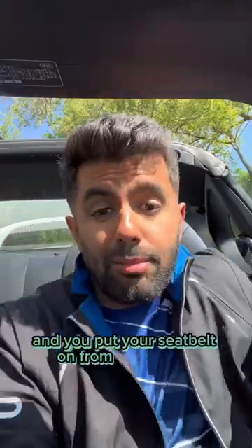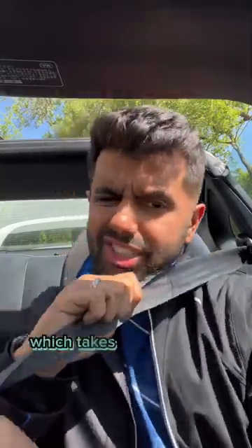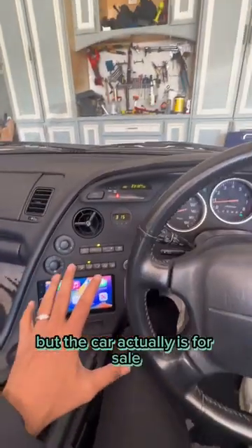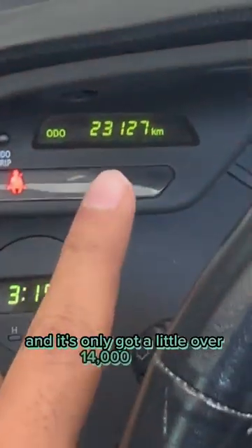And you put your seatbelt on from right to left instead of left to right, which takes a little getting used to. Besides that though, still a Supra. I don't know if I've mentioned this before, but the car actually is for sale, and it's only got a little over 14,000 miles.